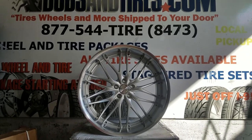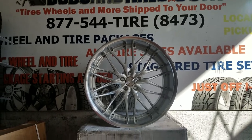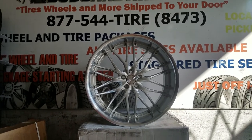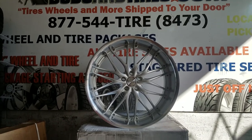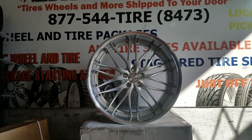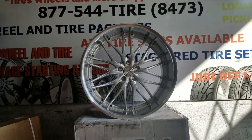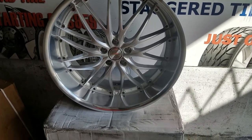Right now you're looking at the MRR GT1. This is the silver with machine lip finish — a great looking wheel with a nice, luxurious look. If you're looking for something not too flashy, with a nice lip, you can definitely check out the MRR GT1. Great looking wheel.